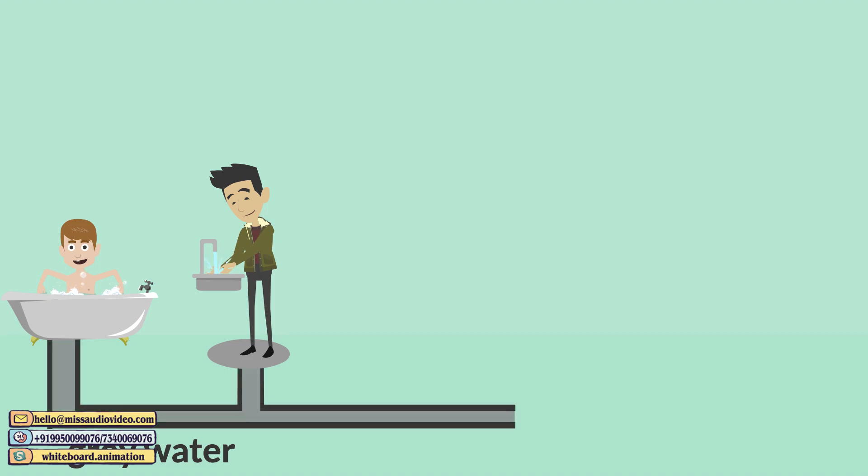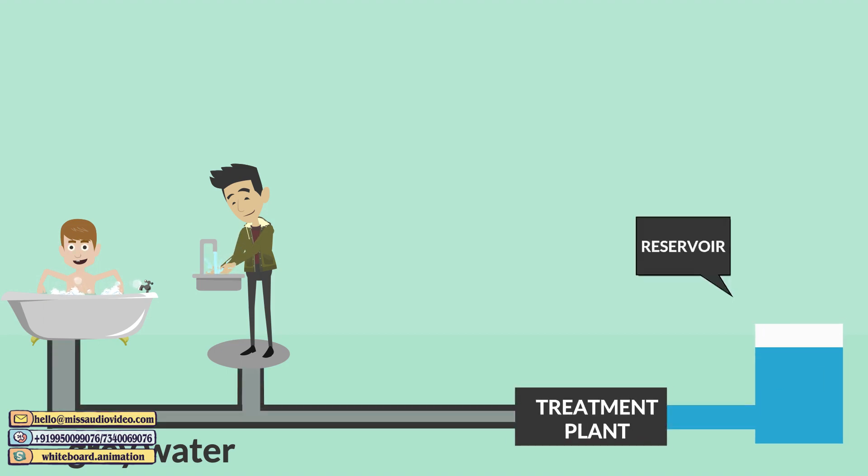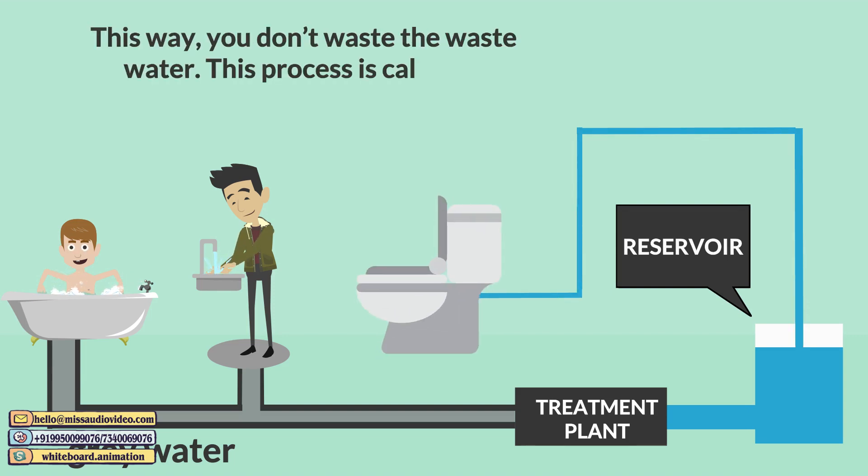The water from bathrooms and sinks is called graywater. Graywater is collected, filtered, and then treated to make it reusable for flushing and gardening. This way, you don't waste the wastewater. This process is called graywater treatment.